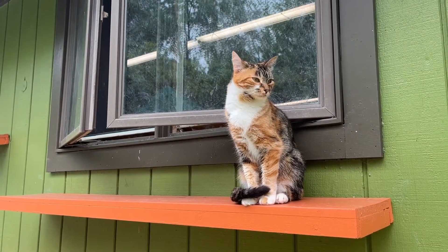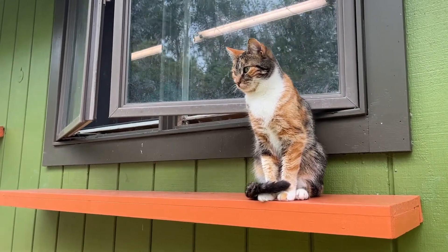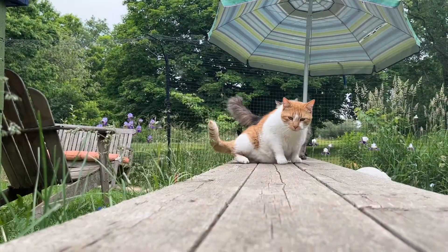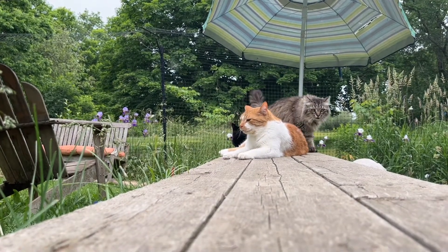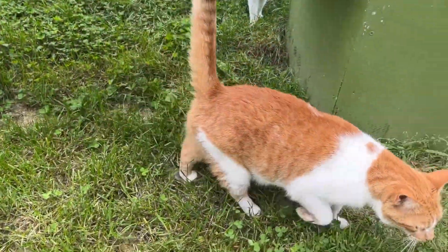When you look at the numbers, if you take all cats that are out there — indoor and outdoor — only about one to two percent are infected with the disease. But look at the population of cats that are outdoors and in some places it could be up to ten percent. So it's hugely skewed to that outdoor environment.